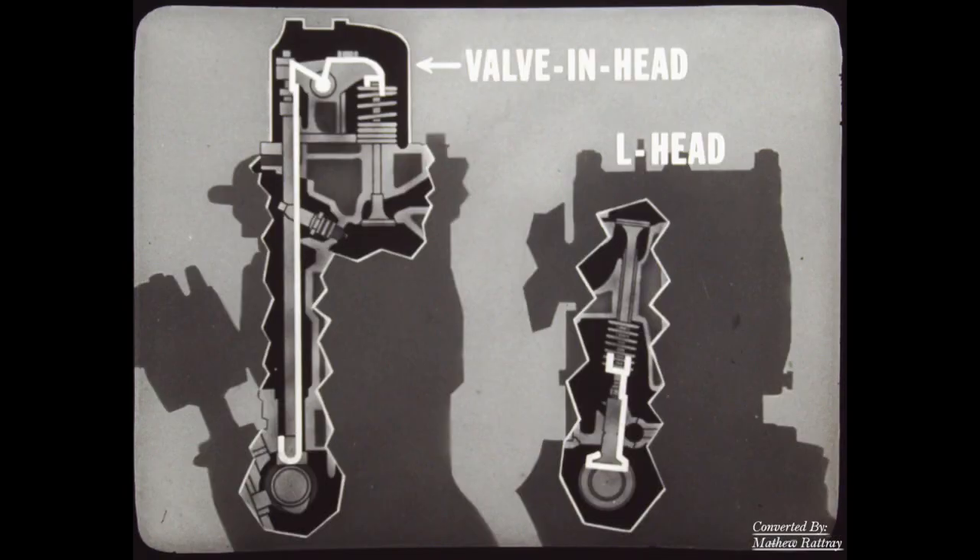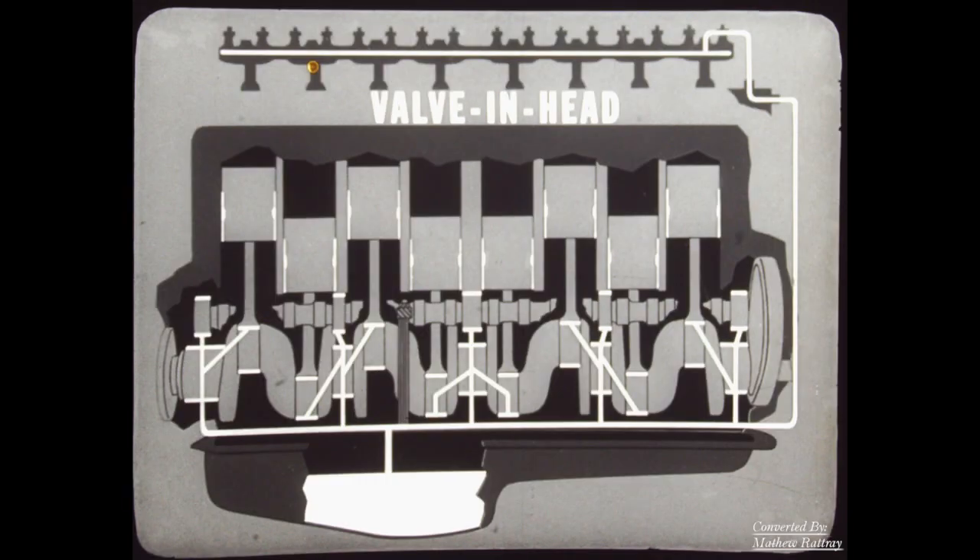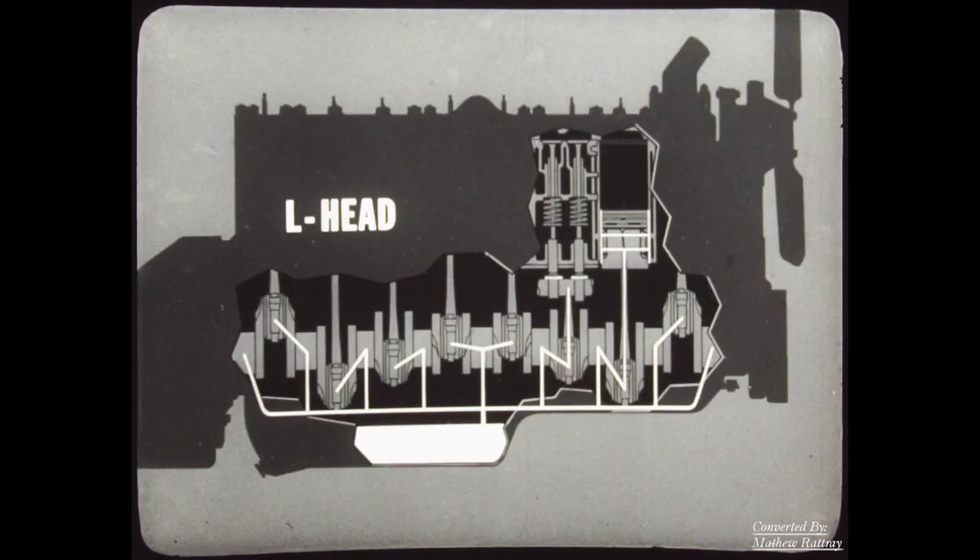The valve-and-head linkage is farthest away from the oil source. Even with clear oil lines, it takes the oil longer to reach the linkage, which tends to increase wear during warm-up periods. More importantly, there is a greater length of oil line, which increases the possibility of clogging and oil stoppage. The danger of oil-starved valve linkage is greater. In contrast, the simplicity of the L-head makes lubrication more reliable and less likely to develop worn and sticky valves.